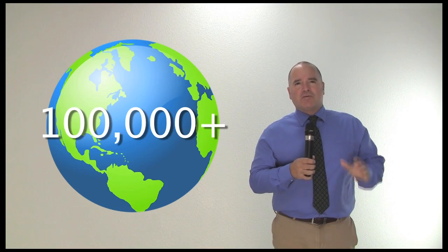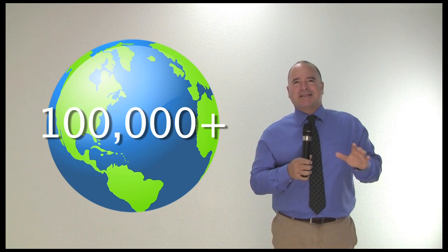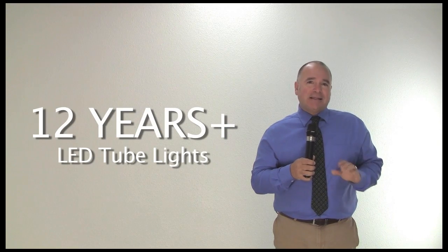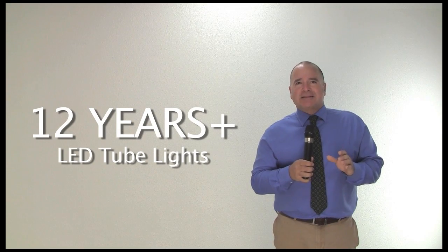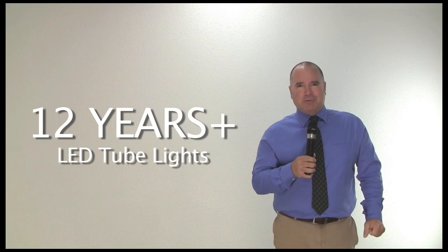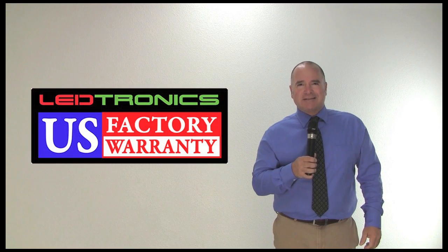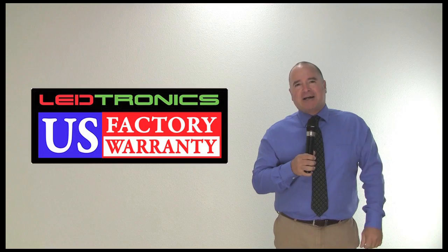We've sold over 100,000 tube lights to customers globally who successfully use them and continue to use them today. We've been doing linear LED lights for over 12 years. LEDtronics has literally been the leader in developing tube lights since the very beginning. Our customers trust our LEDtronics USA factory warranty because our tube lights have stood the test of time.